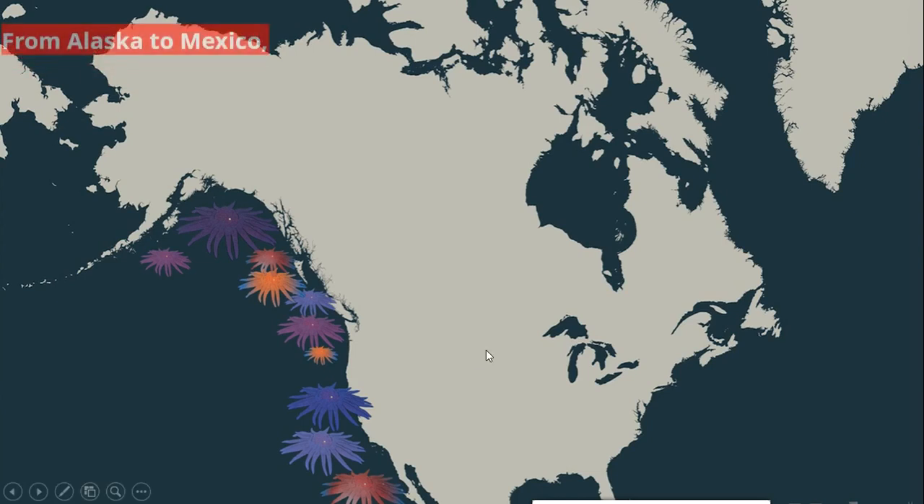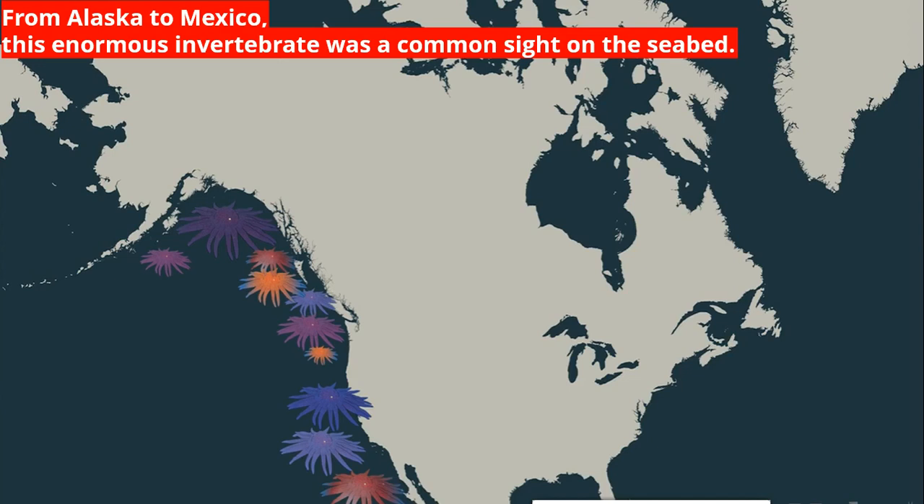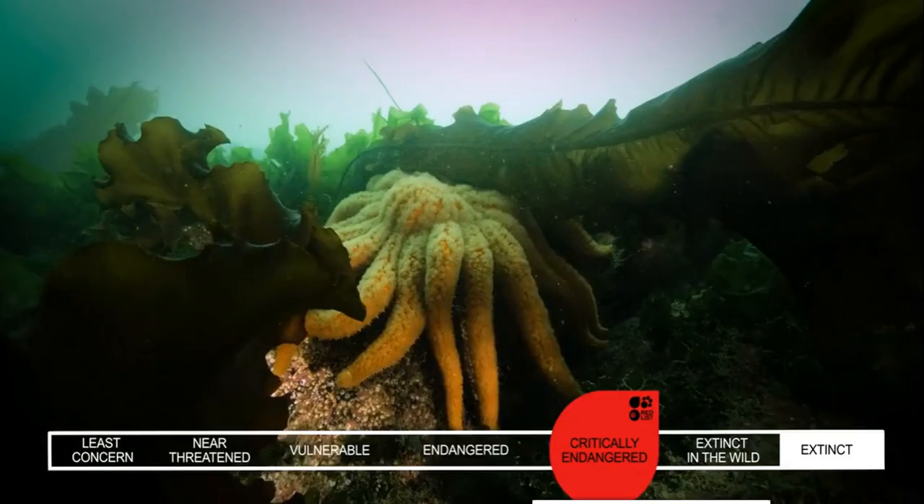We are discussing this video covering the range from Alaska to Mexico. Alaska is here, the 50th state of the USA, and Mexico is there. In that range, this enormous invertebrate was a common sight on the seabed. Between 2013 and 2017, an estimated 91% of its population was wiped out.